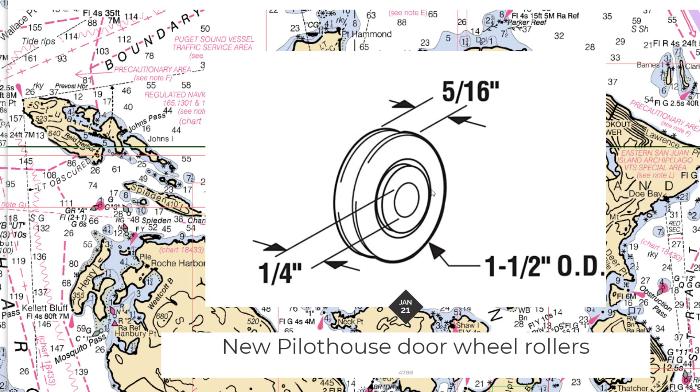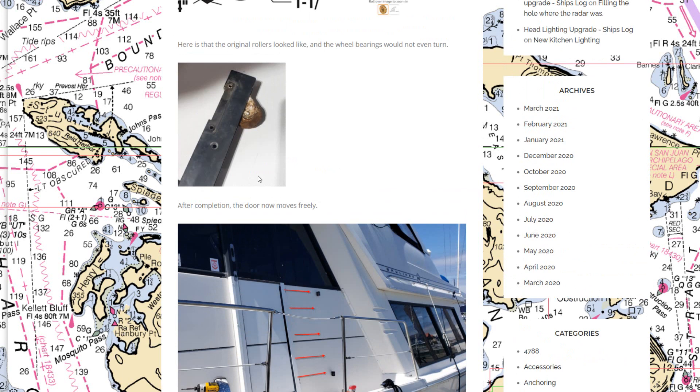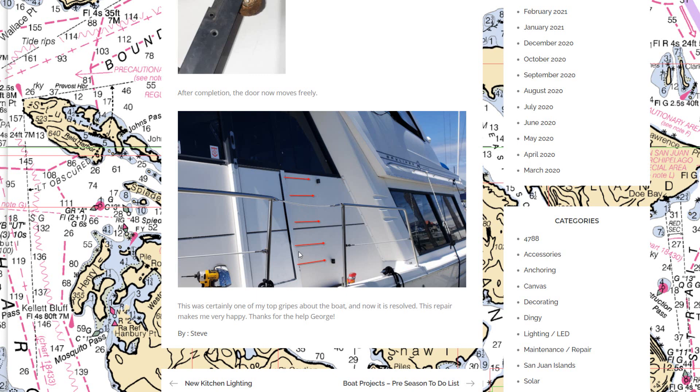While waiting for the engine work, we also fixed the pilot house sliding door on the port side, which had never worked well since we bought the boat. George and I pulled the door off and brought it home to the garage. We found the rollers were totally corroded with seized bearings — not turning at all. We found replacement pieces, replaced two of them on the door, and now the door moves really well. A couple of screws broke during the process so we had to re-tap them, which took a bit longer than expected.